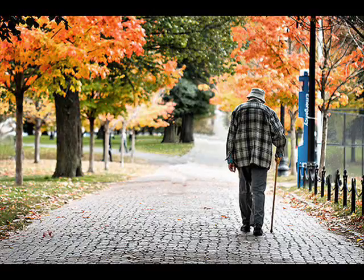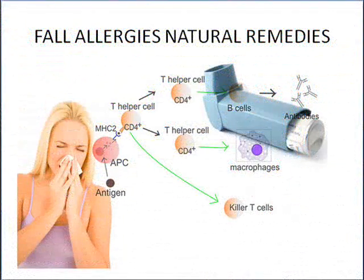Hi guys, fall is around the corner. It is a season of romance — the season when trees shed their leaves. However, it is a major cause of fall allergy. To know more about the natural remedies for fall allergies, have a look.